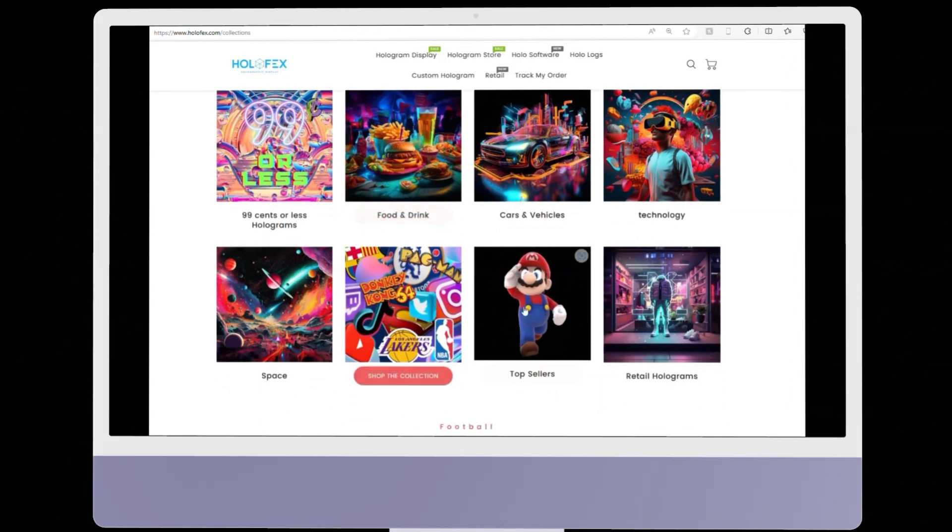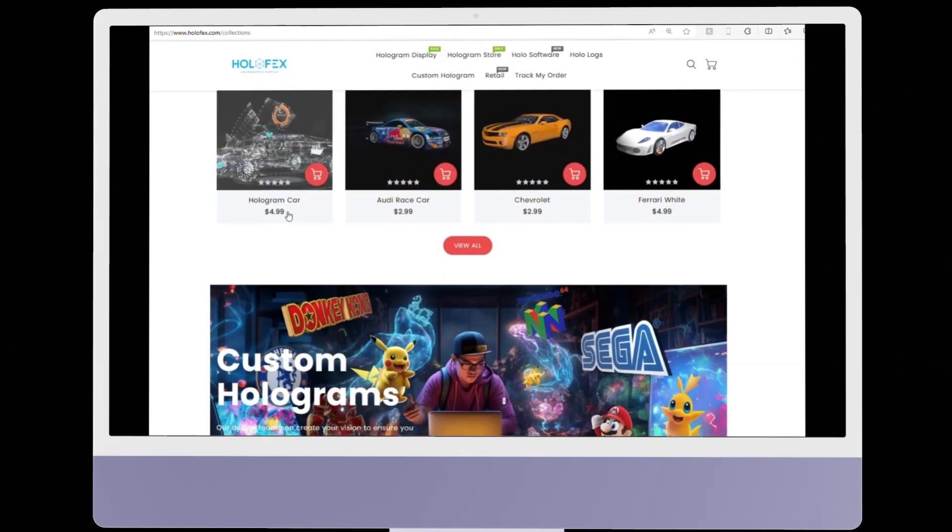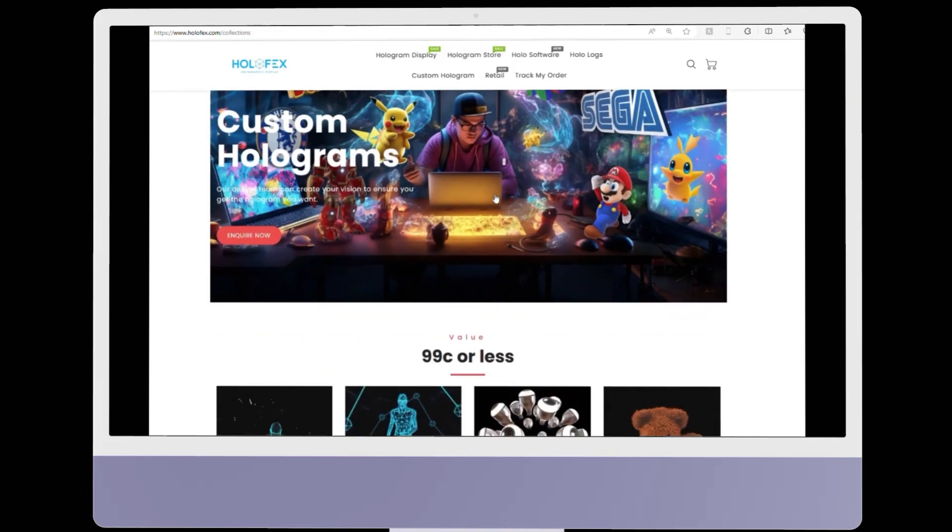Don't like what Holofax has? Then just create your own hologram. Show off your logo or your favorite pop culture icon. Don't want to design one? Then Holofax will design it for you. Honestly, the possibilities are endless.